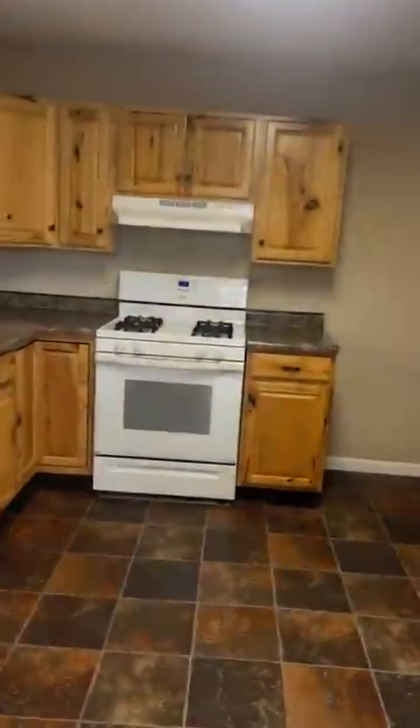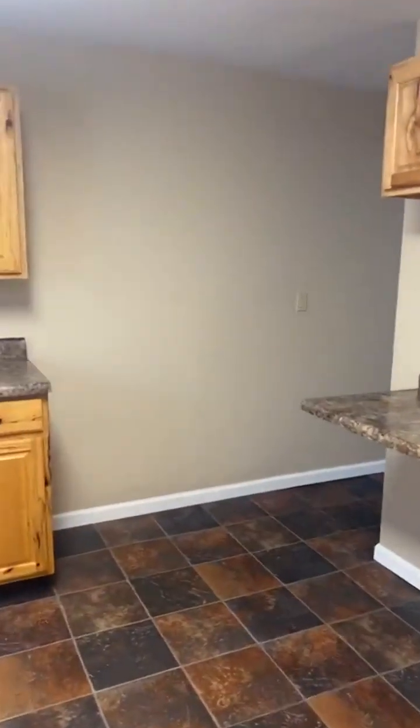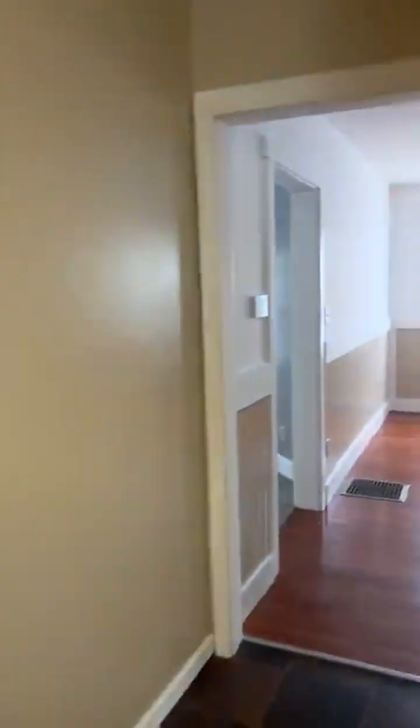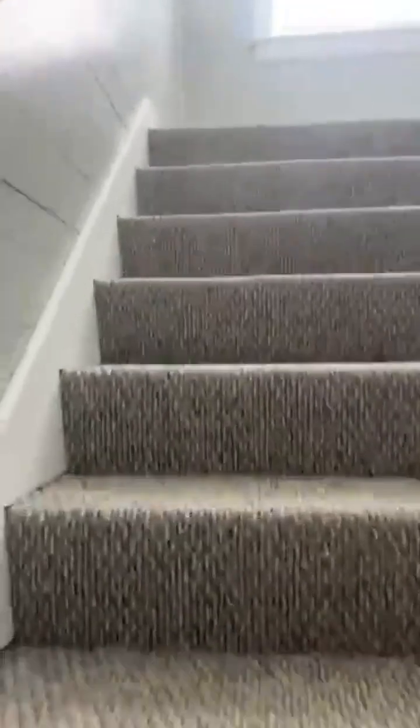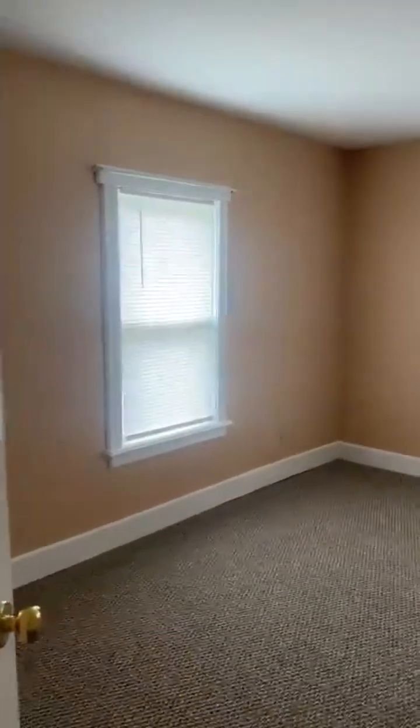I'm going to take you guys to one of my favorite rooms in the house. It's about almost 2,000 square feet. The washer and dryer is on the main level, bedroom on the main level. There are three bedrooms and a full bathroom up here. Nice size room. Everything's new.